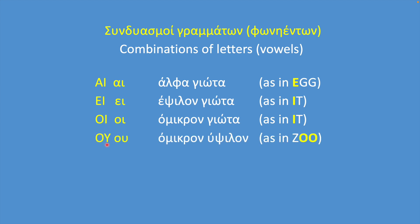Omicron-Ypsilon is a combination of the letters Omicron and Ypsilon; together they make the sound U. Alpha-Ypsilon is a combination of the letters Alpha and Ypsilon, and together sometimes they sound like AV and sometimes they sound like AF.